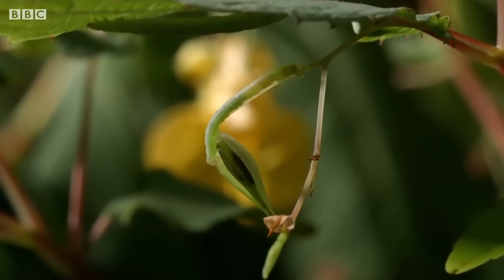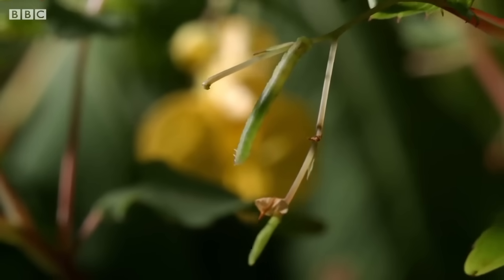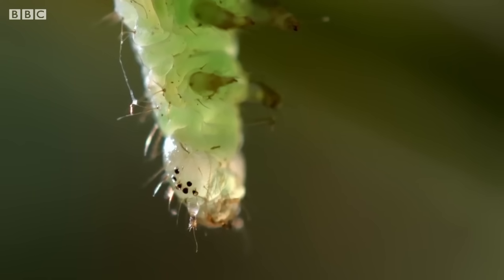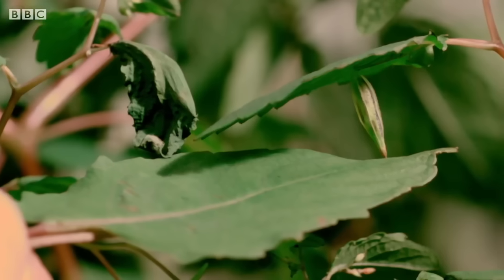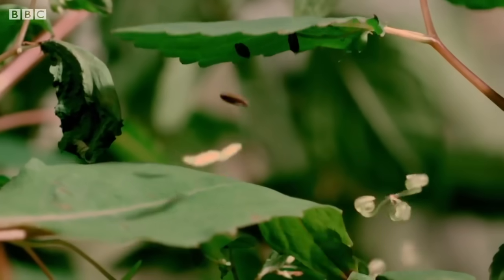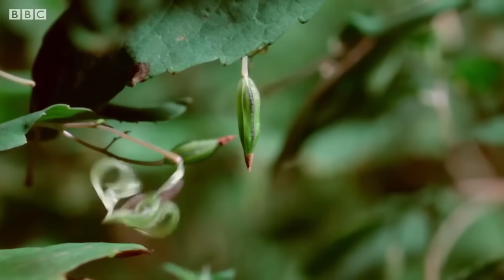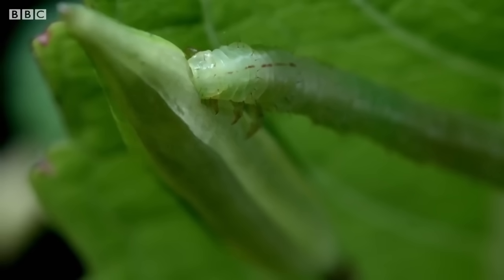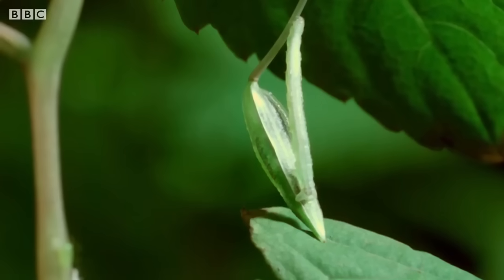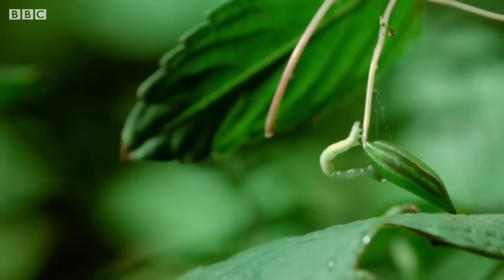These plants have a surprise in store — their seed heads explode. It's how they became known as touch-me-not. But nobody told the caterpillars this. The caterpillars have no warning when these little bombs go off. It's not just seeds that get hurled across the forest floor.